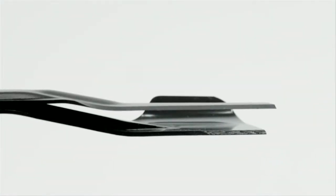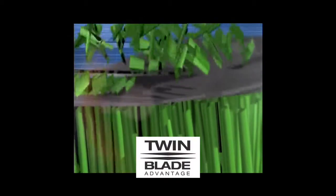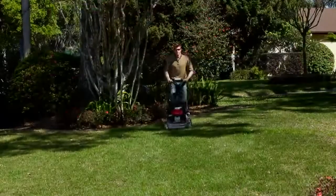The leading blade makes a major cut at the front, then the lower blade makes a smaller cut. The clippings then recirculate around inside the deck, while the blades continue to cut them into smaller and smaller pieces.